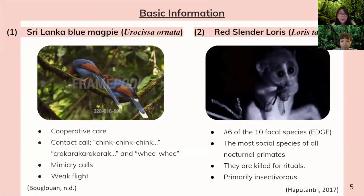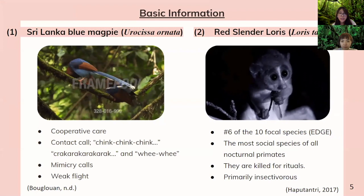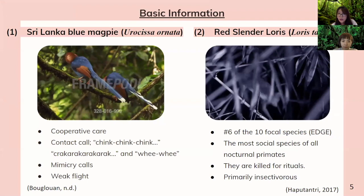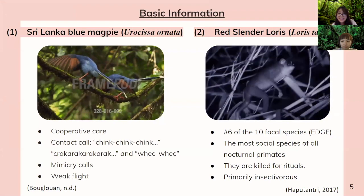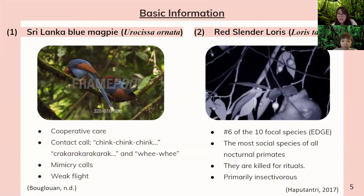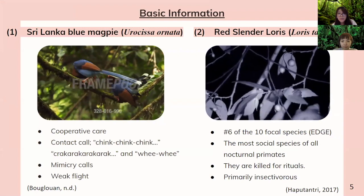The Sri Lanka blue magpie is a very cute bird with a red head and blue body. It has cooperative care with a contact call of ching-ching-ching, cack-cack-cack, and a very high-pitched whee-wee. It can also do mimicry calls, but it has a weak flight.